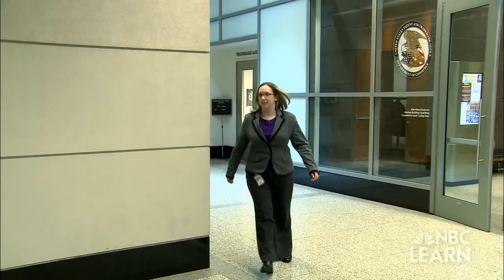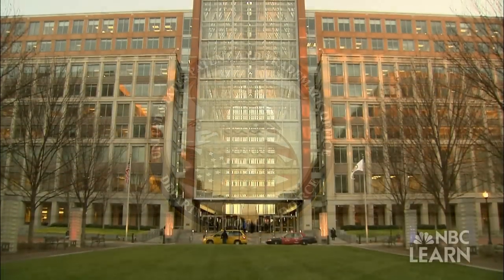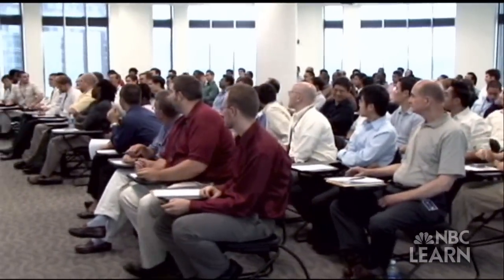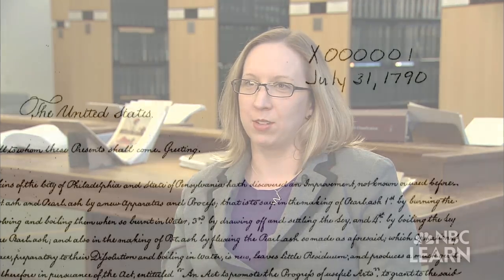Christy Ann Pulliam is a supervisory patent examiner at the U.S. Patent and Trademark Office. Headquartered in Alexandria, Virginia, the U.S. PTO is an agency of the Department of Commerce that employs more than 8,000 patent examiners, many of whom are scientists and engineers. It is the agency in the United States government which oversees patent and trademark functions.